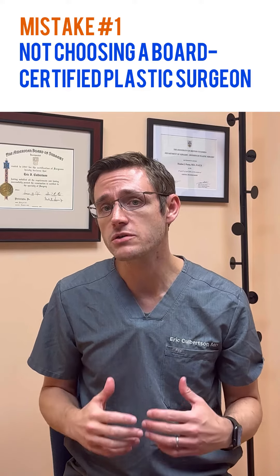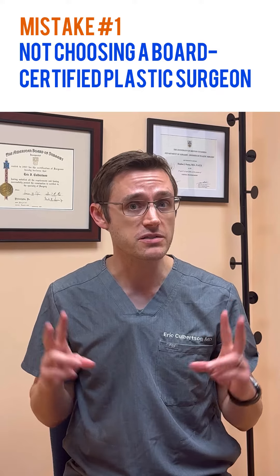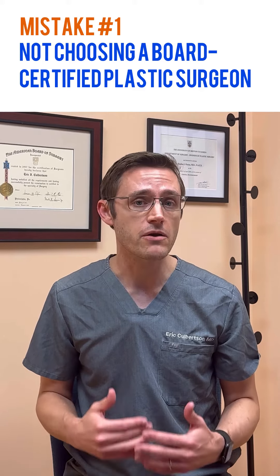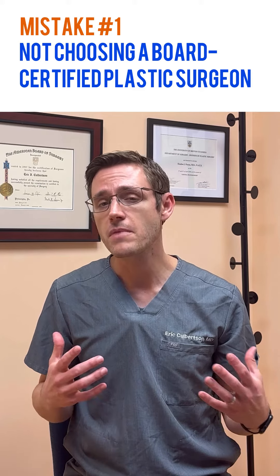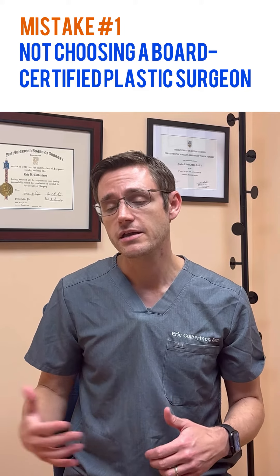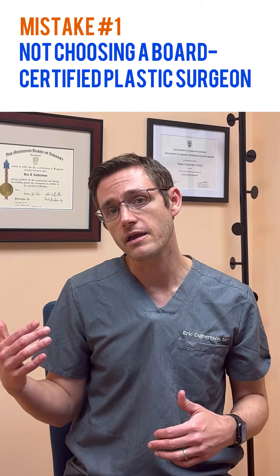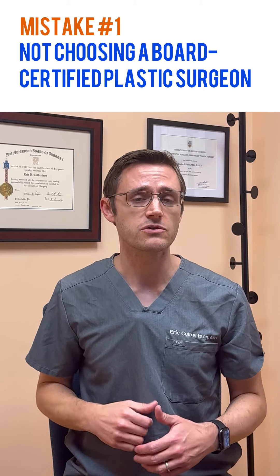Number one: not choosing a board-certified plastic surgeon. There are many surgeons out there who call themselves cosmetic surgeons and they do breast augmentations, but you definitely want to choose a plastic surgeon who is certified by the American Board of Plastic Surgery. It may seem like a simple procedure, but there are many nuances that I didn't even appreciate after I finished my initial plastic surgery training until I did an additional year in an aesthetic fellowship, and I really understood what the differences are that make a good result versus a great result. You definitely want to check those credentials.